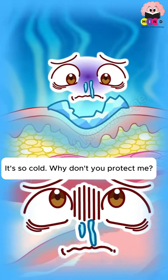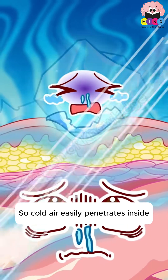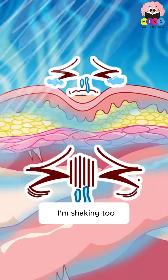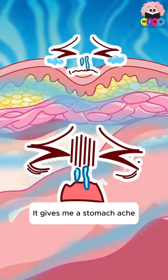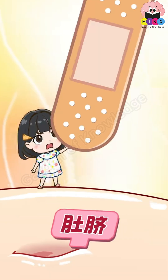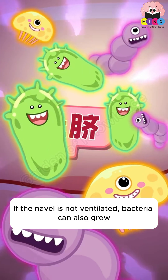The belly area has no muscle and no fat, so cold air easily penetrates inside, causing stomachache. You might want to seal the navel, but if it's not ventilated, bacteria can also grow there. The navel needs to be protected from cold but still kept clean and ventilated.